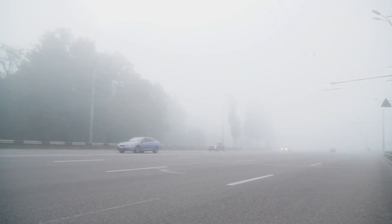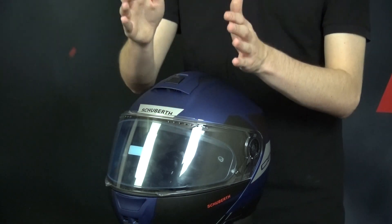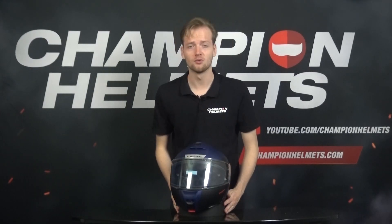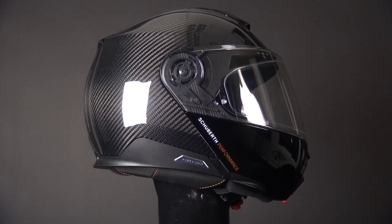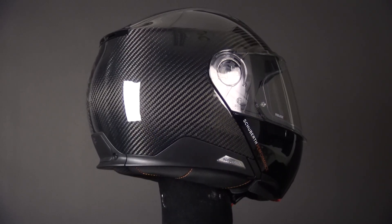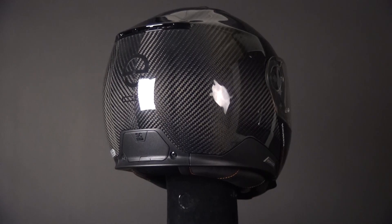Fogging is also an issue, but for that we have incredible pin-lock lenses. This anti-fog insert attaches to the inside of the helmet's visor, creating a double-pane system with a layer of air in between. This innovative design reduces moisture build-up and ensures a clear view of the road, even in humid or cold conditions. Advanced visor mechanisms make it a breeze to operate — smooth and effortless — allowing you to easily adapt to changing riding conditions.